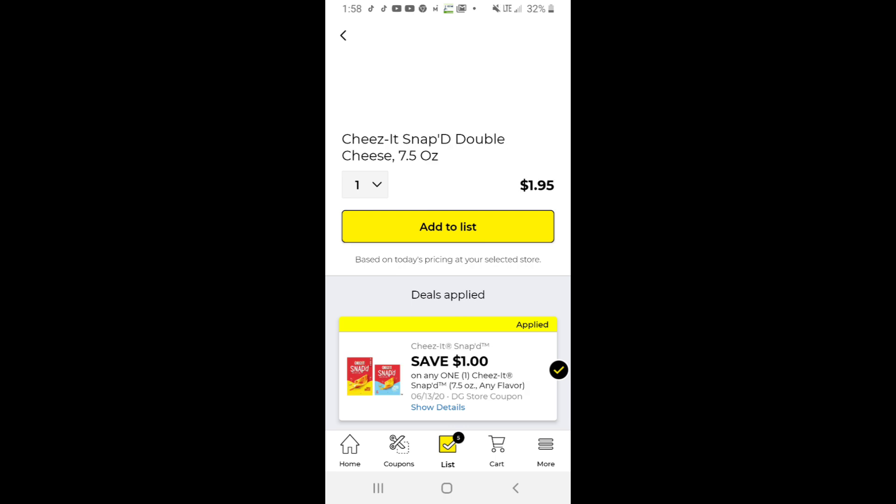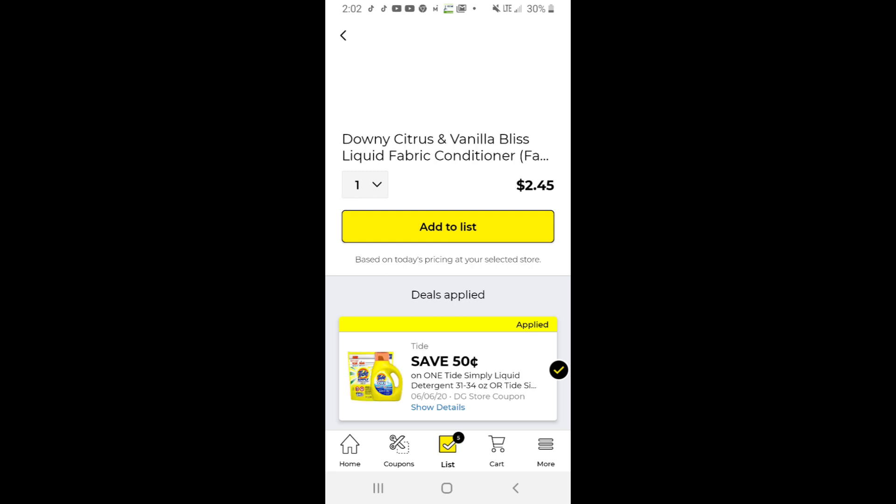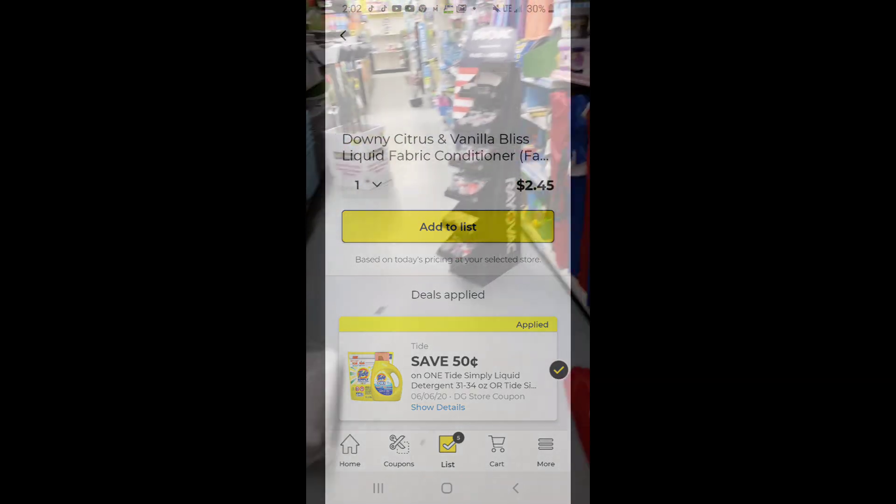We do have a dollar off on the Cheez-It Snapped and they are on sale for $2.95, making them just $1.95 — one of my favorites. We have a glitch here for the larger Tide Simply. The two dollar regular Tide coupon is attaching to that, making it just $4.95 after the coupon. You can also use the 50 cent off on Tide Simply with the Downy Citrus and Vanilla Bliss making it $2.45.